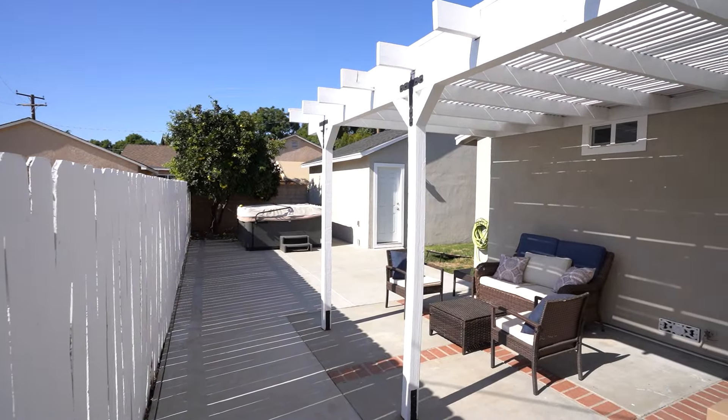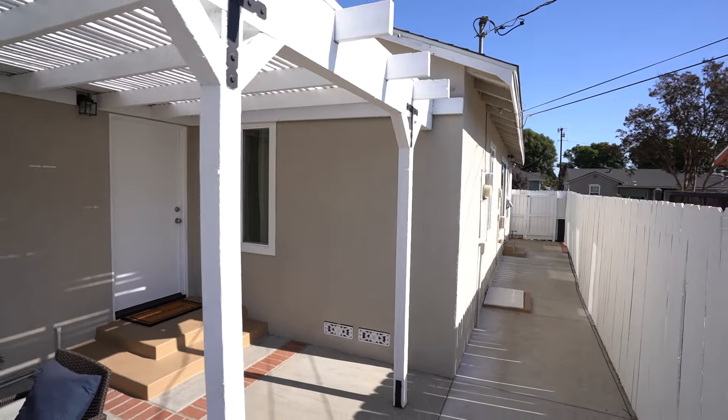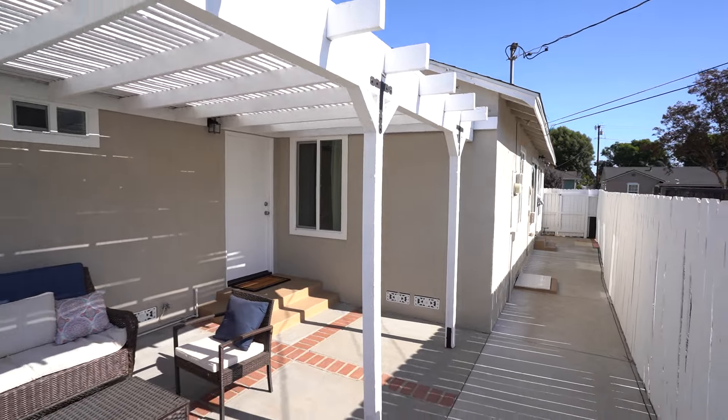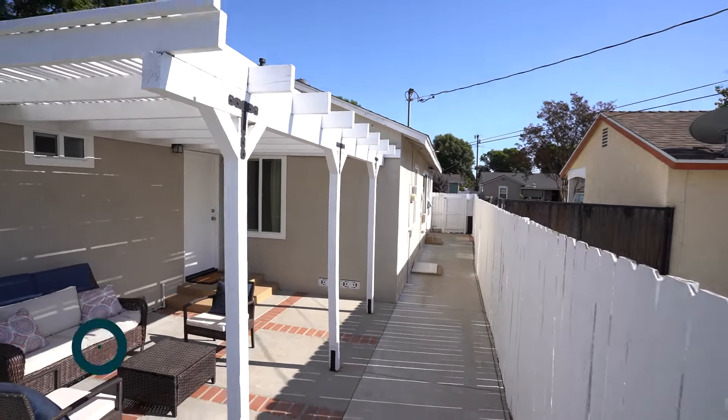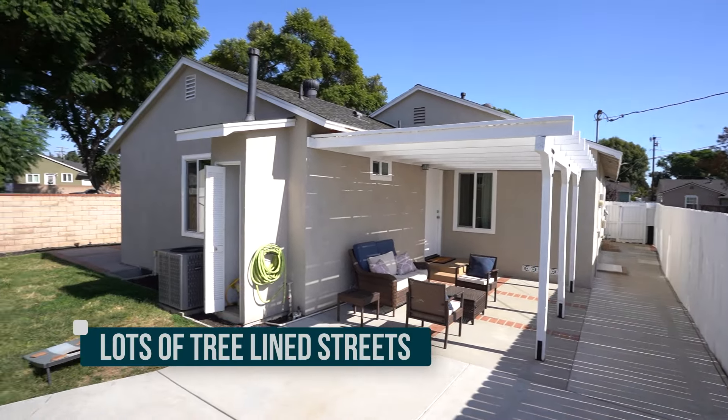All the windows are double pane. This house is located in East Whittier in the Anaconda Park area, at 1,600 square feet. Most of the houses out this way are ranch-style homes in great shape, with lots of tree-lined streets.